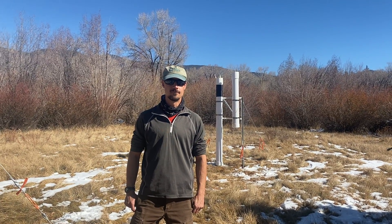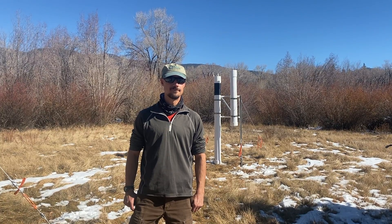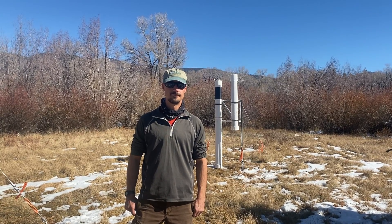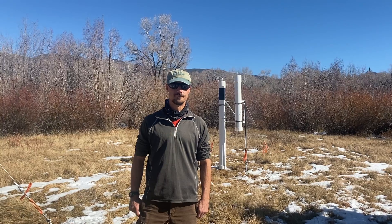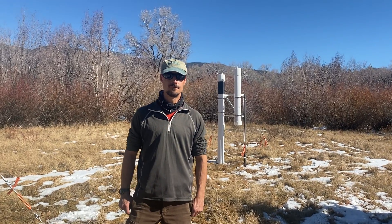Hi everyone. As part of our regular Meet the Scientist series of videos, today is October the 29th, 2020, and I want to introduce you to Carl Byrne of the U.S. Geological Survey. Carl, why don't you tell us a little bit about what you're doing out here in this field?